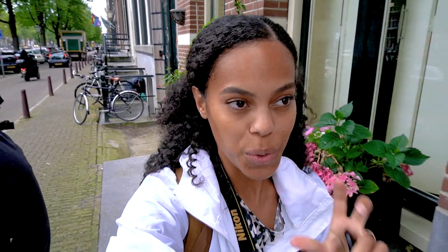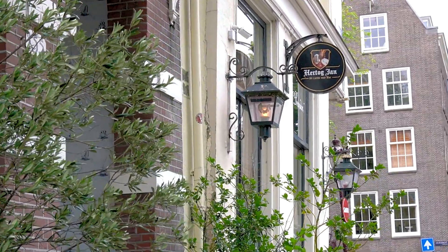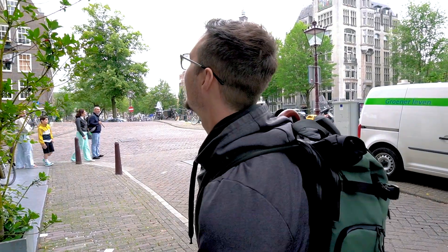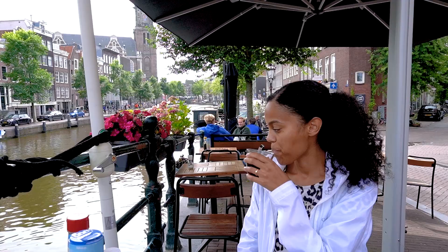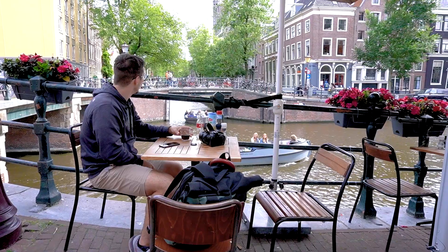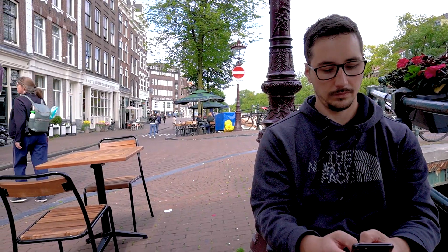Another thing I love about Amsterdam is that you have these little corners where it looks like we are in the 15th century. I feel like after trading all day in the 1600s, I've come here to get a beer. Amsterdam is like the rings of a tree — it gets older the closer you get to the center. The city is filled with small streets and nooks that make you feel like you've stepped back in time.